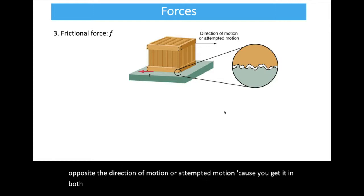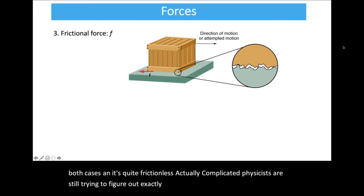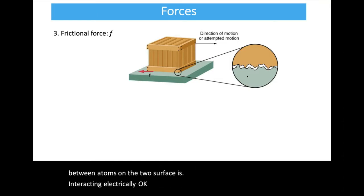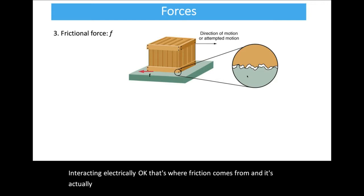Friction is always opposite the direction of motion or attempted motion. It's actually quite complicated — it comes from atomic forces between atoms on two surfaces interacting electrically. We typically simplify it quite a bit at this level of physics.